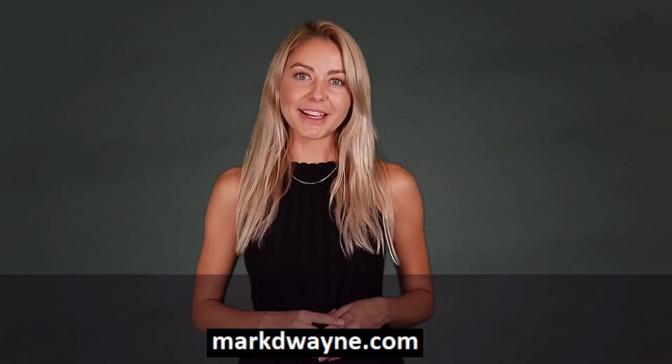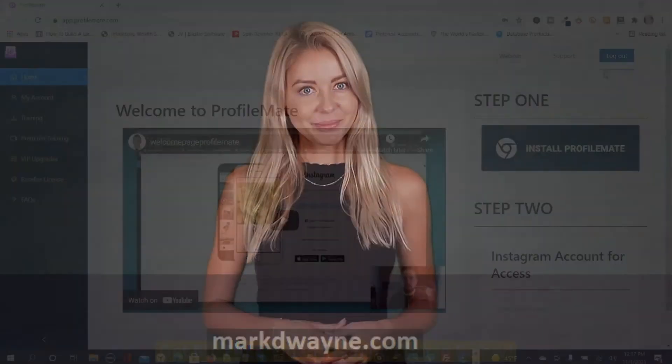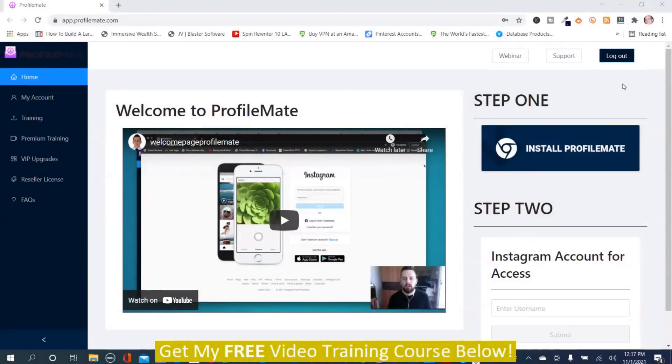Hey there, thanks for joining us. Be sure to watch this entire video. Mark Dwayne here from markdwayne.com — this is my ProfileMate review. We're in the members area on the dashboard, and I'm going to give you a walkthrough demo of ProfileMate. In order to use ProfileMate, you need to install a Chrome extension. I'm going to play the video here because it explains about the ProfileMate extension that you need for Chrome.